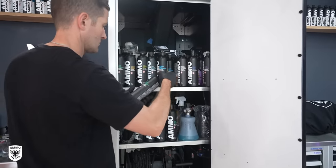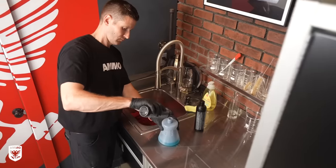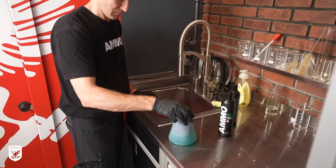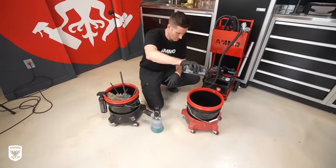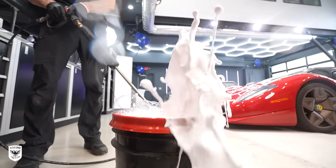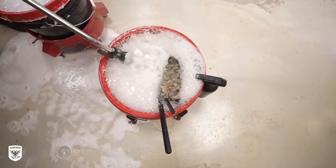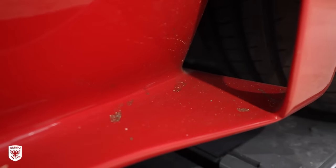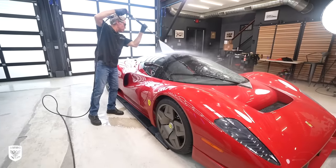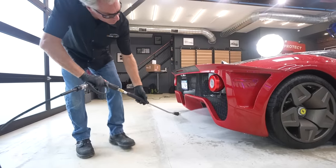Step one: AMMO Foam Brute in the foam cannon, mixed 50/50, with the reservoir filled with water and a gentle stir. I filled the wheel bucket with wheel soap and the paint bucket with towels, foam soap, and a quarter filled with water. Although some lower sections were dirty with driving debris, the overall paint and wheels just needed a basic wash before we could start the correction process. Derek rinsed the paint and wheels to blow off the top layer of dirt and dust.